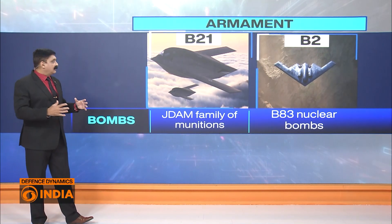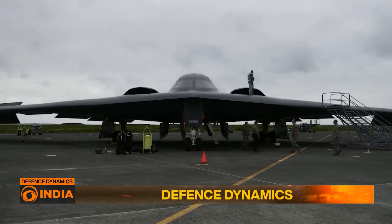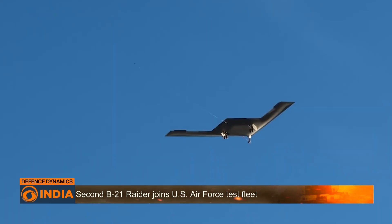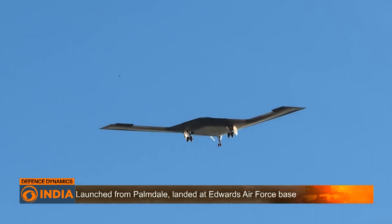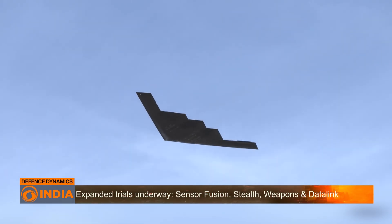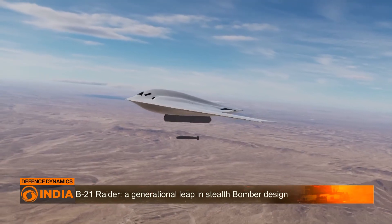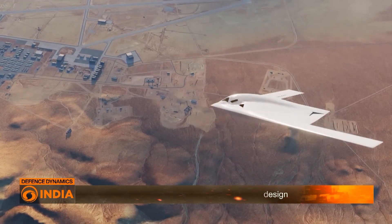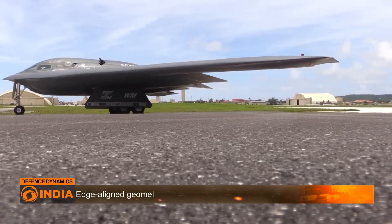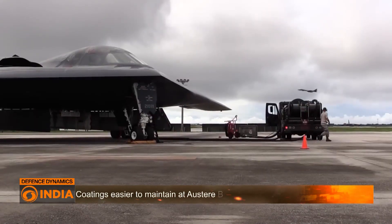Both aircraft can carry B-83 nuclear bombs, making them strategic bombers. The Raider represents a generational leap in stealth — its skin uses advanced composites and radar-transparent structures with edge-aligned geometry for multi-band stealth. Unlike the B-2, its coatings are easier to maintain at austere bases, boosting readiness and survivability. Fully embedded antennas and a next-generation defensive avionics suite give the Raider autonomy to identify and jam threats without escorts. Its open systems architecture enables software-defined upgrades, integrating AI-driven mission planning and decision aids for reduced crew workload and greater situational awareness.